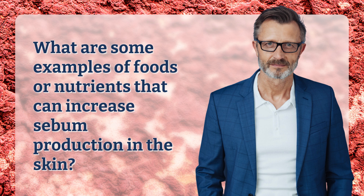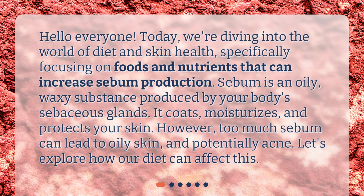What are some examples of foods or nutrients that can increase sebum production in the skin? Hello everyone, today we're diving into the world of diet and skin health, specifically focusing on foods and nutrients that can increase sebum production. Sebum is an oily, waxy substance produced by your body's sebaceous glands — it coats, moisturizes, and protects your skin. However, too much sebum can lead to oily skin and potentially acne. Let's explore how our diet can affect this.